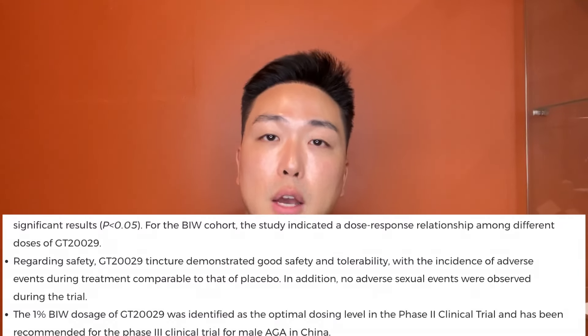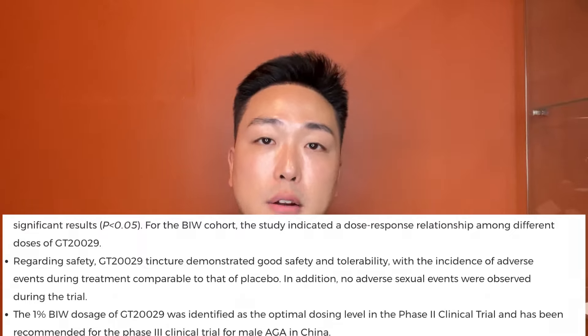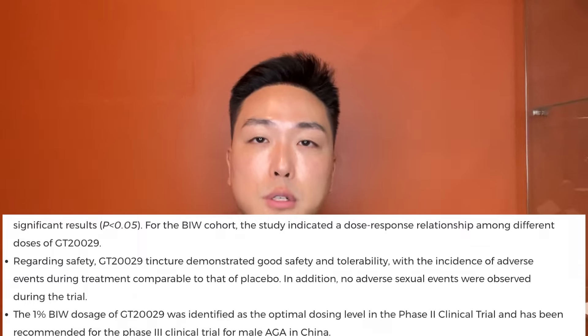Regarding safety, GT demonstrated good safety and tolerability, with the incidence of adverse side effects during treatment comparable to that of the placebo. In addition, there were no adverse sexual side effects observed during the trial. The 1% twice-weekly dosage of GT20029 was identified as the optimal dose level in Phase 2 and has been recommended for Phase 3 clinical trials for male androgenic alopecia in China.